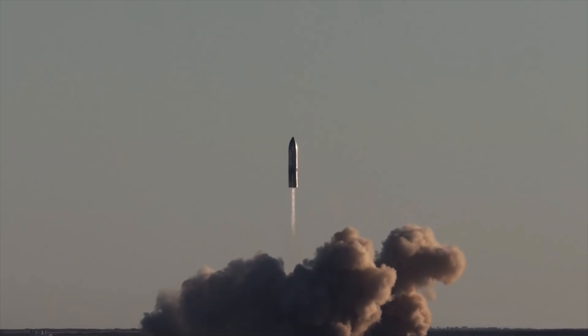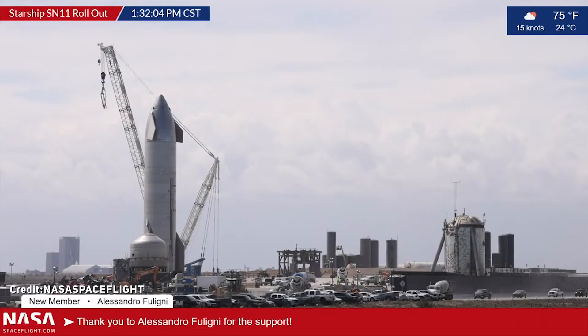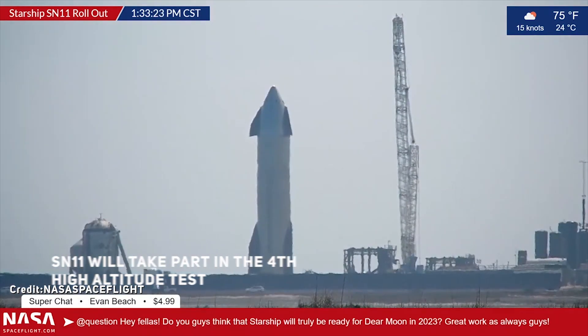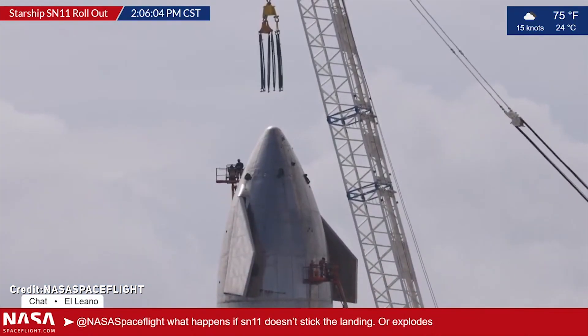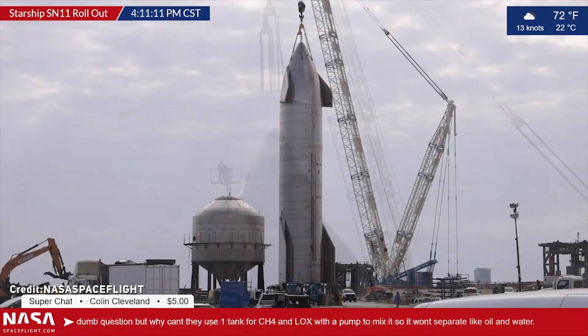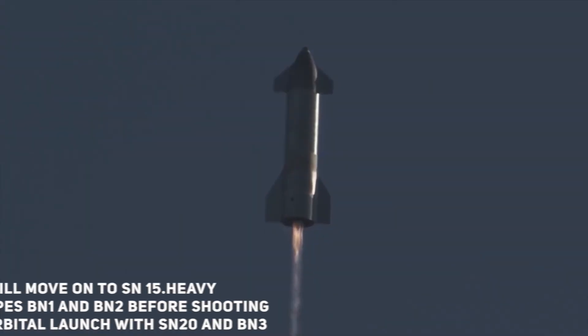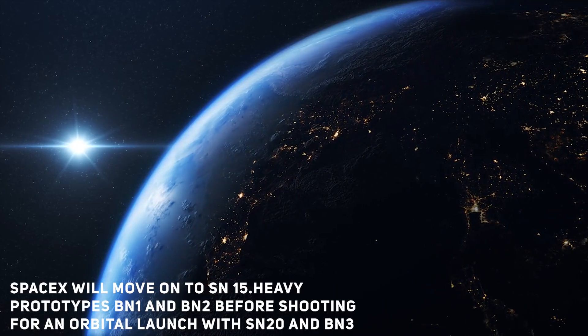SpaceX has made incremental tweaks and upgrades to its Starship design after each test flight as it works to perfect the new launch system. SN11 will be the fourth high-altitude test flight of the prototype Starship, and will mark the final test of this iteration before the program moves into the next phase. SpaceX will then move on to SN15 and heavy prototypes BN1 and BN2, before shooting for an orbital launch with SN20 and BN3.